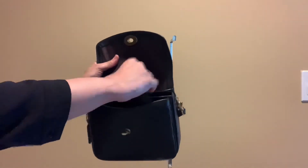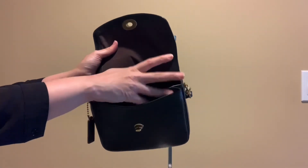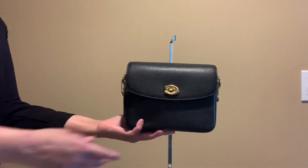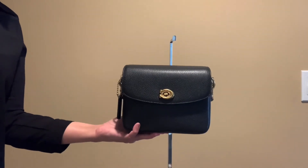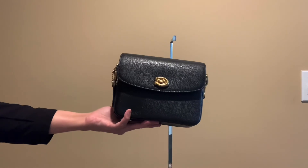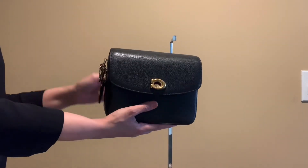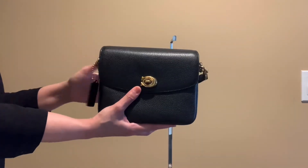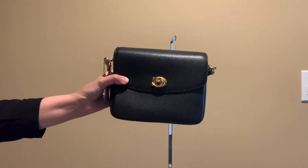In the front compartment I have a Coach wallet. I went with the black color because it's very versatile and goes with a lot of clothes and outfits. They also have a chalk color and a multi-color option, but I felt black was the right choice. I think this is a great bag — I definitely recommend it, and I hope you enjoyed this video. Subscribe to my channel, take care everyone, bye!